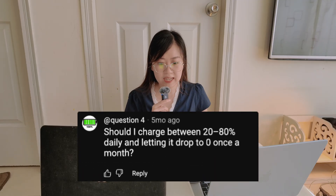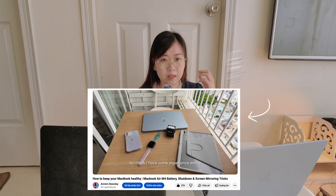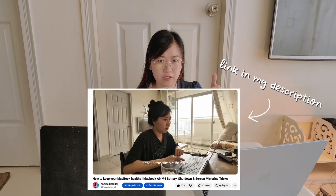Moving on — a few of you mentioned charging between 20 to 80% daily and letting it drop to 0% once a month. I think that's mostly fine, but I wouldn't go all the way to 0%, as going too low can stress the battery. I usually stop at 10% maximum. MacBook batteries are designed to keep at least 80% capacity after 1000 cycles, so it should still last many years. If you want more details on how I keep it healthy, check out my old video.